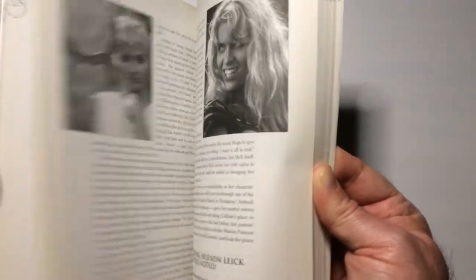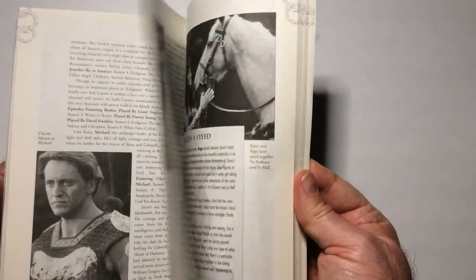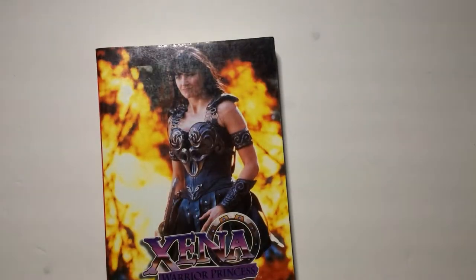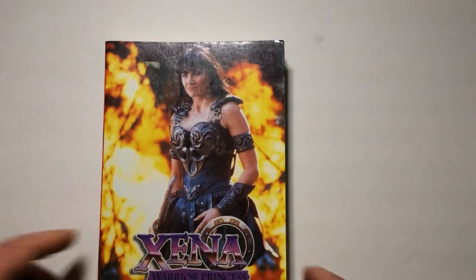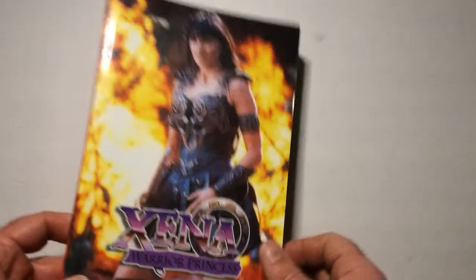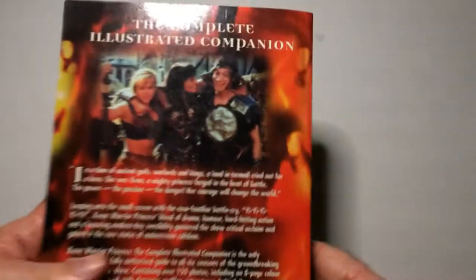If you're a fan, I think you would enjoy it. I think eventually I'll probably do an episode with all my Xena collection stuff — I have a decent amount, a few books and stuff. So there is the Complete Illustrated Companion — let's do a quick flip through.